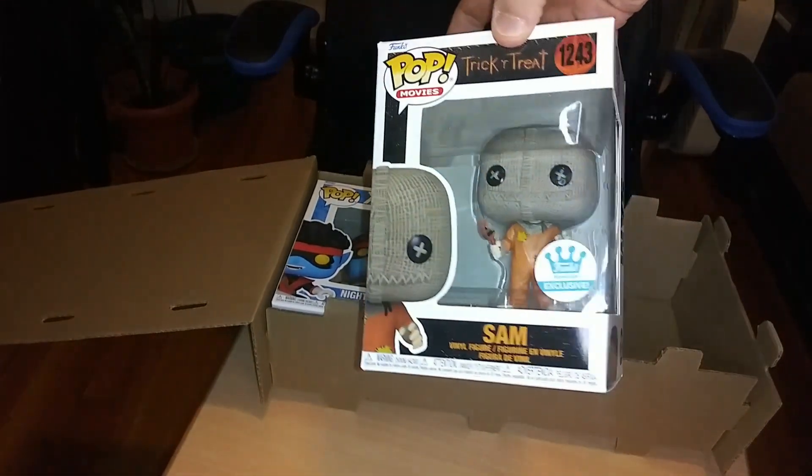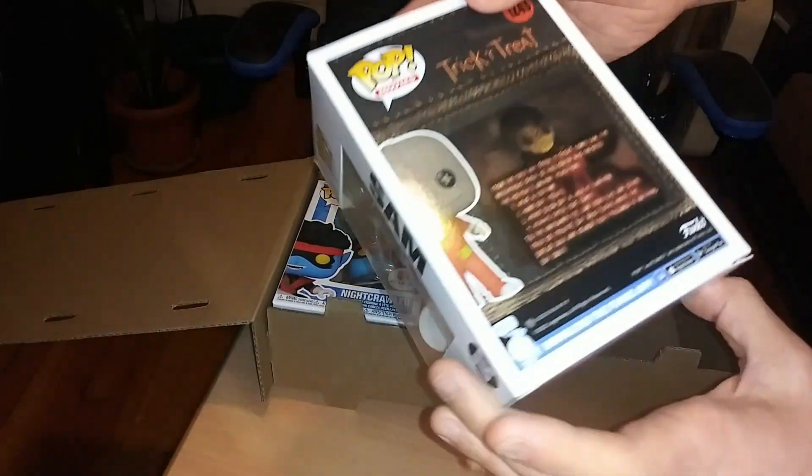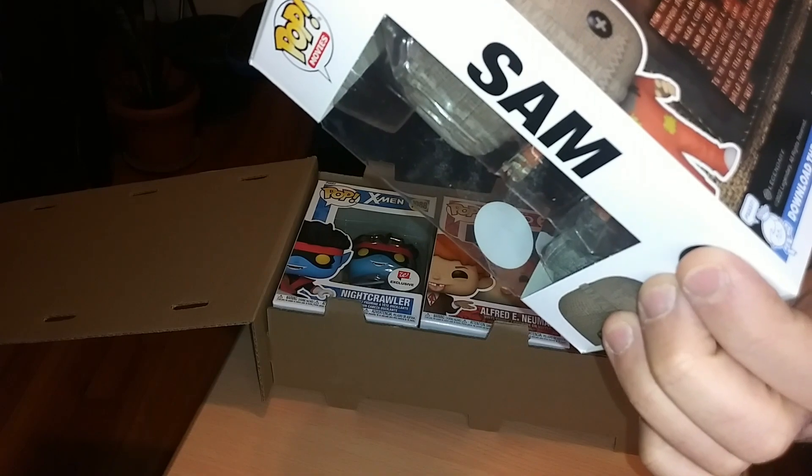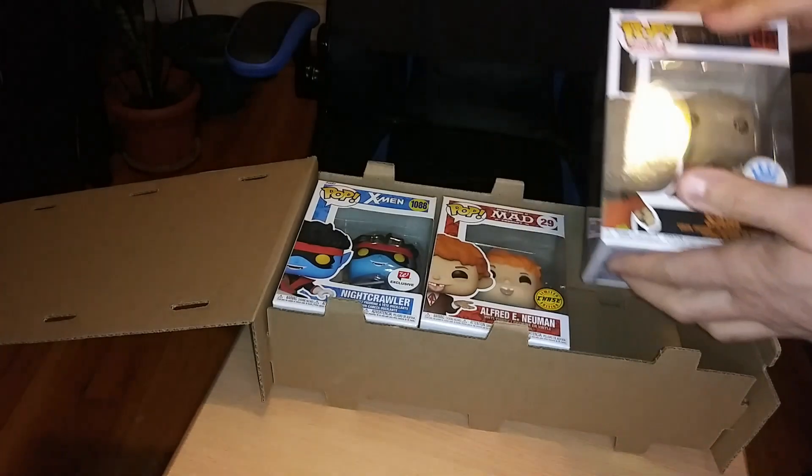This one I have no idea about — I think this was a free one they threw in. It looks like it's from some horror movie that came out. Whatever it is, it looks cute, but he may murder someone.